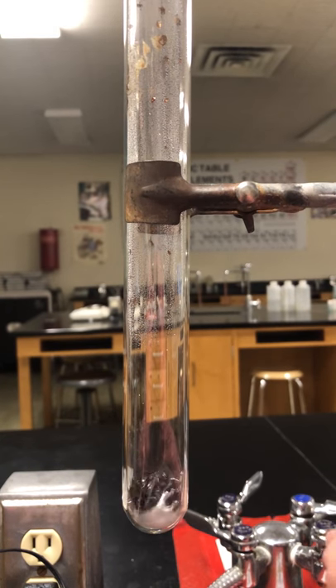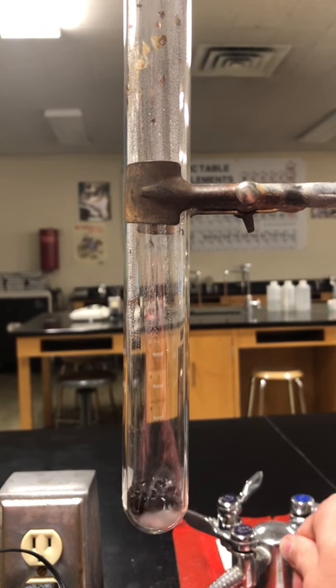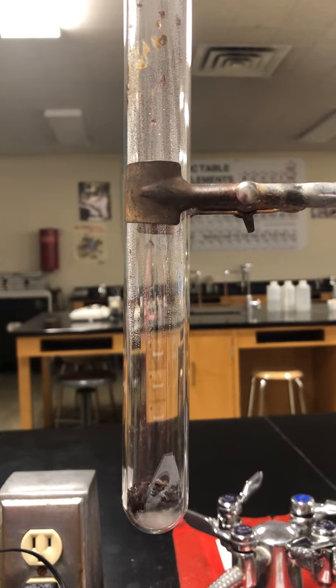Now when I shut this down and the mercury begins to cool, you'll notice that mercury actually starts to condense on the walls, the inside walls of that glass tube, which I think is interesting as well.